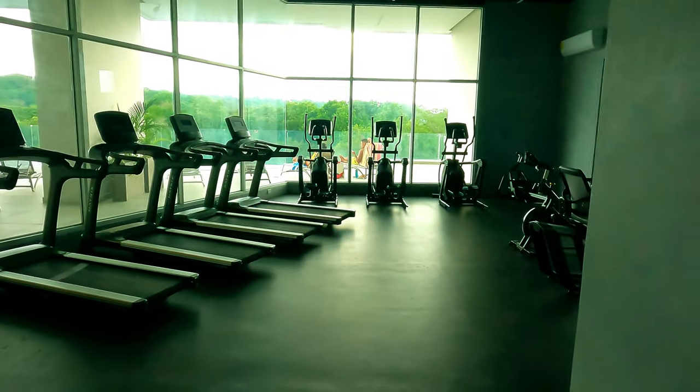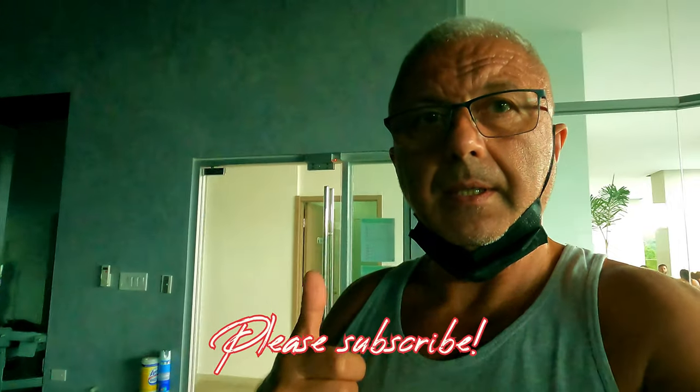Thank you for joining, guys. Like it, share it, and comment what else you'd like to see. This is it for now — all the best. Thanks for subscribing and commenting. See you later.